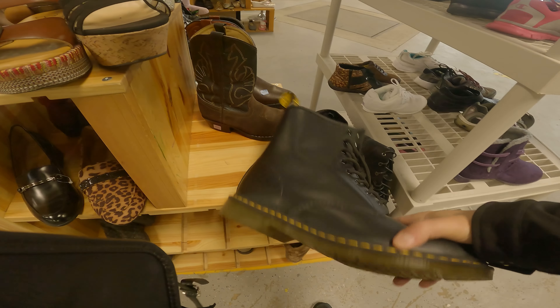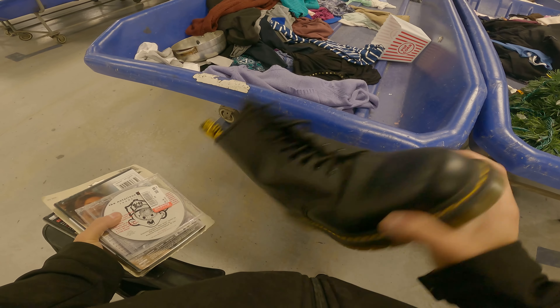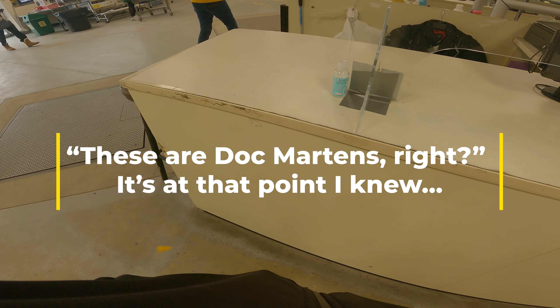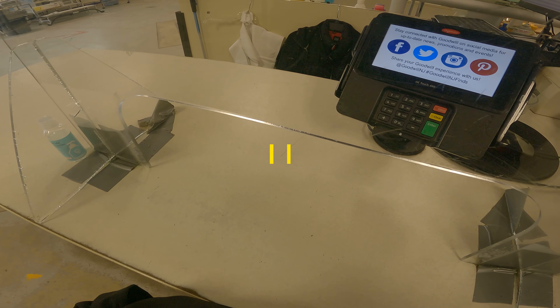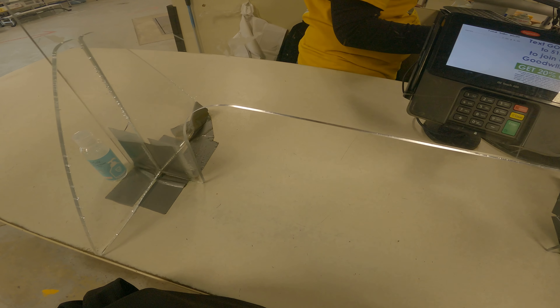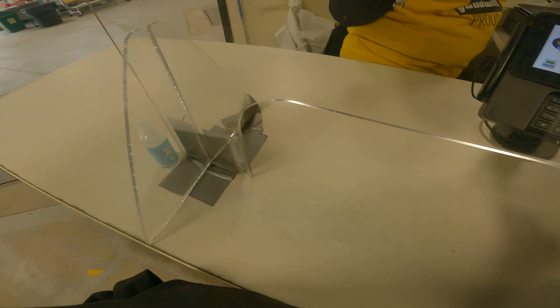I don't agree with this, but sometimes Goodwill picks through the bins, picks out some good shoes, and individually prices them. You wouldn't believe how much these Doc Martens were. So I asked at the register — they had them behind the counter meaning they're individually priced. The Doc Martens are $50. Jesus Christ, Goodwill — who do you think I am? $50 for Doc Martens at Goodwill? They said they had other ones that were $85. It is a huge size though, so I guess that makes it tough. I'm going to pass.